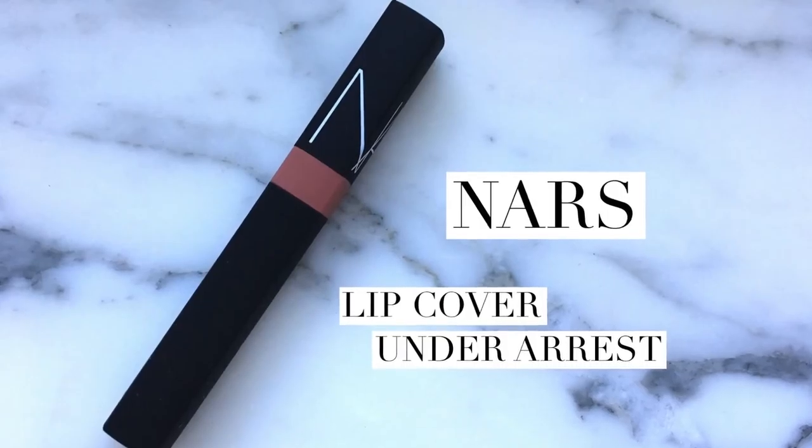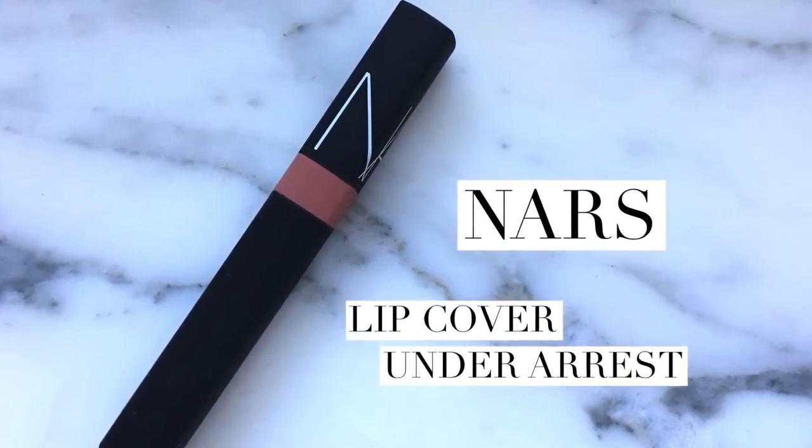I also picked up a limited edition NARS lip color in Under Arrest. The warm color really drew me to it, but it's almost a little too orange, so I will mix it with the number 23 YSL Tatouage Couture item — it almost looks like a color corrector, really beautiful. I will show this in a tutorial.